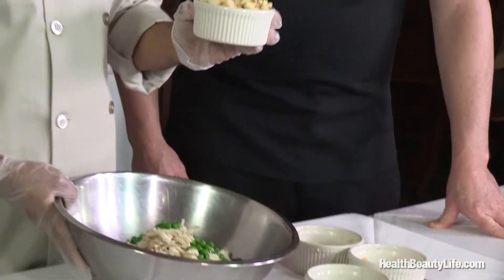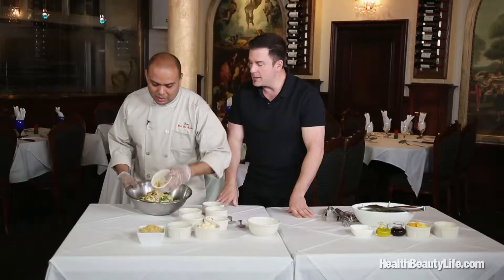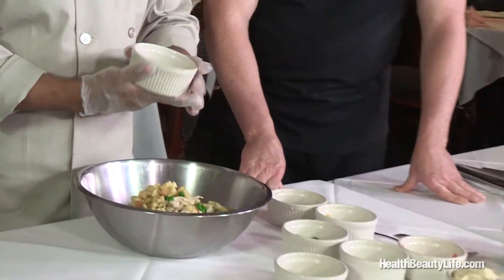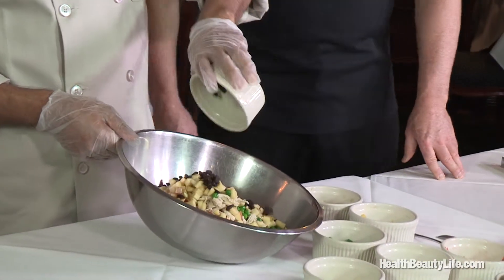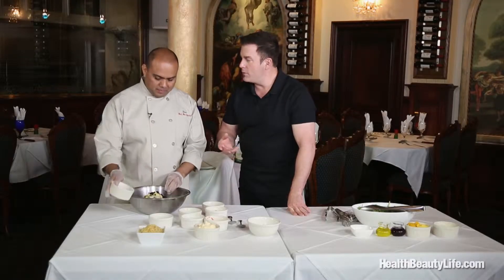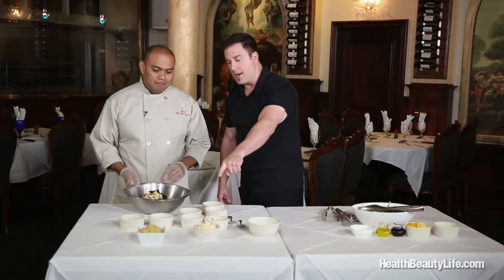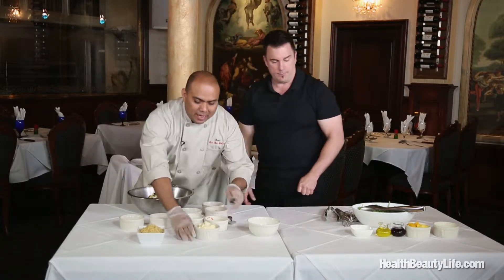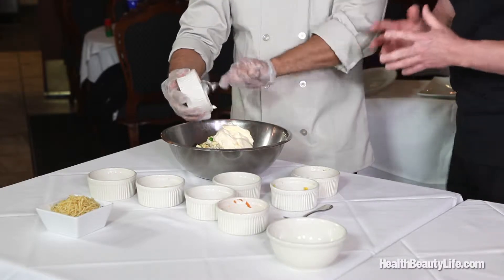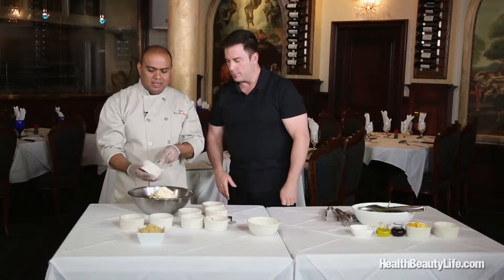We also use apples, which gives it another crisp — diced really fine. And then we have raisins. Sometimes people use cranberries or any kind of dried fruit, but raisins work best. And then that's the mayonnaise — we add all of it in there, which kind of binds everything together. Then we mix everything together.